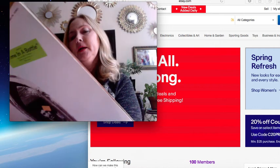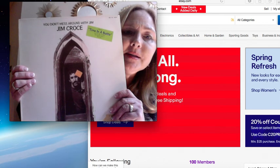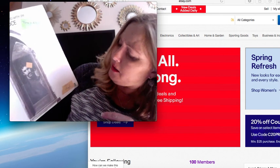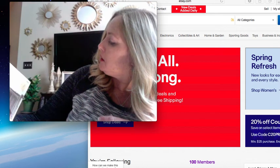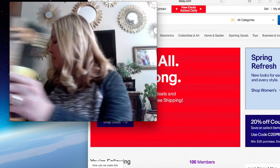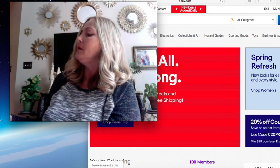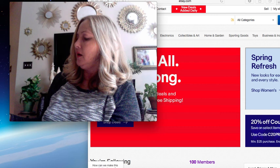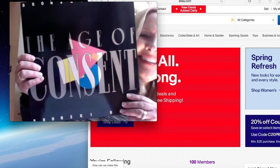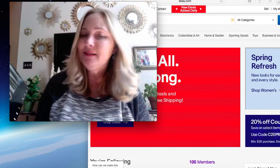So next one is Jim Croce - You Don't Mess Around with Jim. I've never heard of this guy either, so I'm not sure about that. Here's another one by him - I'll probably lot those together on eBay. This one is The Age of Consent - oh, the Bronski Beat. That sounds familiar to me but I just can't place it.